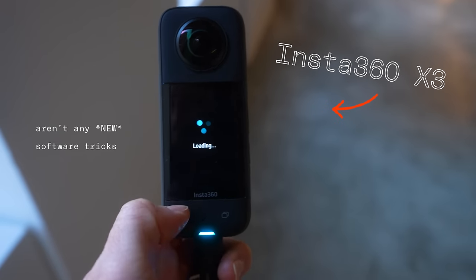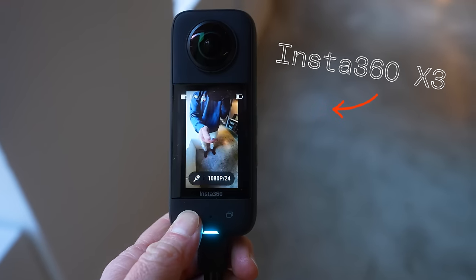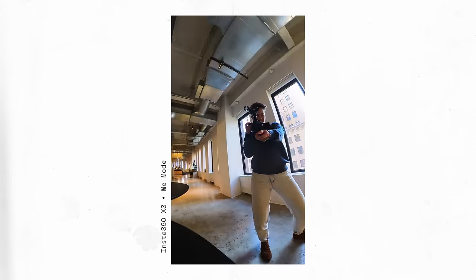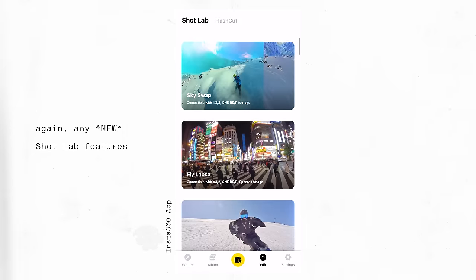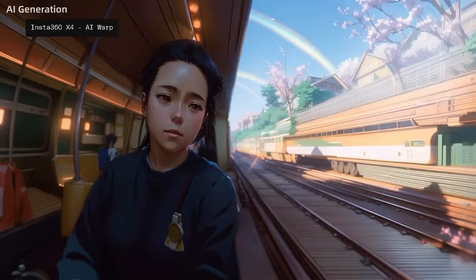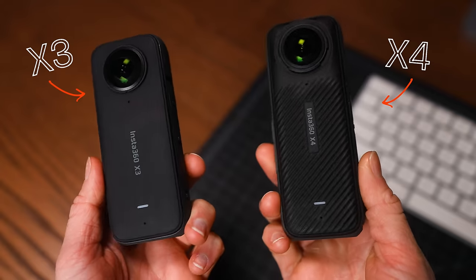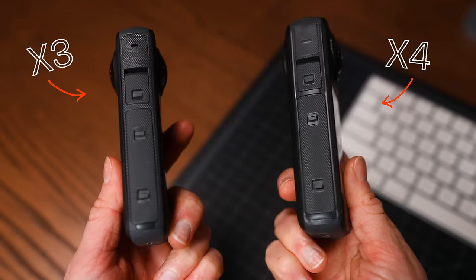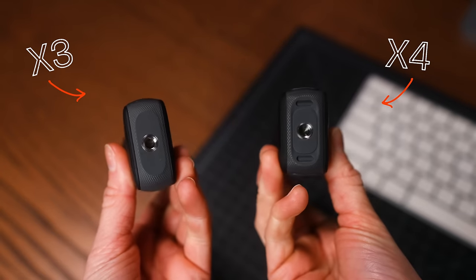There aren't any fancy software tricks like the Mi Mode that we got on the X3, which uses both lenses to create a POV from the bottom of the camera for use with a selfie stick. And there aren't any fancy shot lab features that started rolling out with the X2, like the AI warp that puts an artistic look onto your footage. Lastly, the design language stayed almost the same from the X3, except the X4 is a bit bigger, which is a first for this lineup.